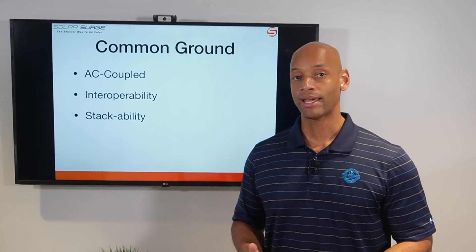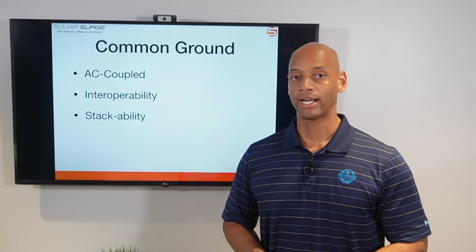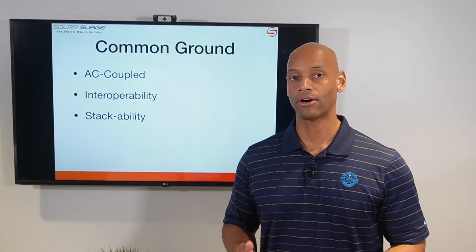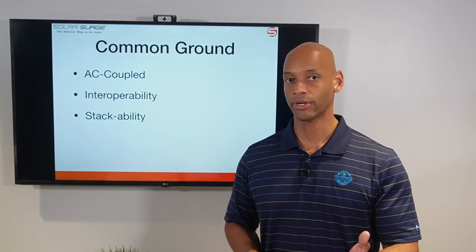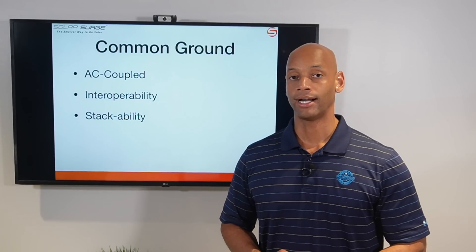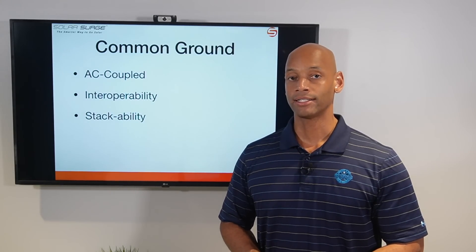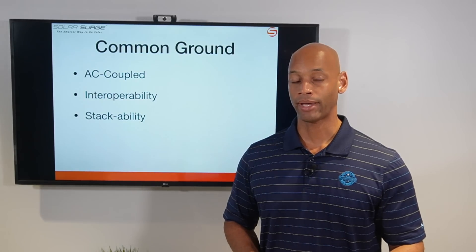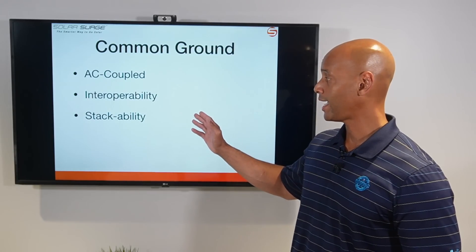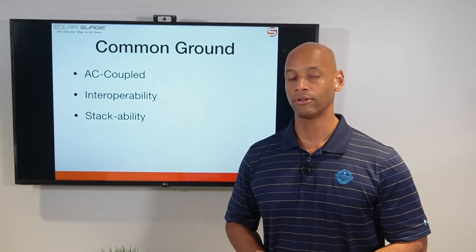The purpose of the AC coupled architecture is to provide interoperability. This is very important for people that already have grid-tied solar using market-leading inverters like SolarEdge or Enphase. If you want to add battery storage later, you're not necessarily locked into purchasing SolarEdge's or Enphase's own battery. You can use an interoperable AC coupled battery like the Tesla Powerwall or the Franklin Whole Home battery.